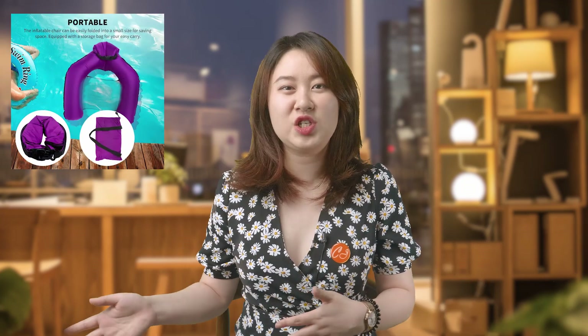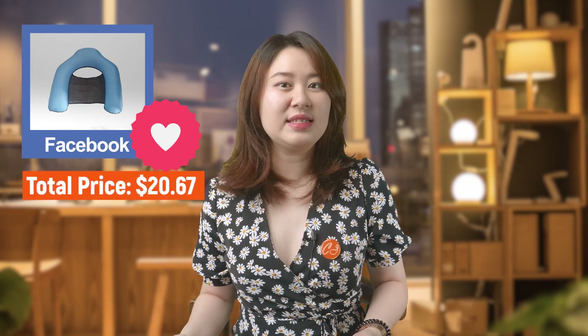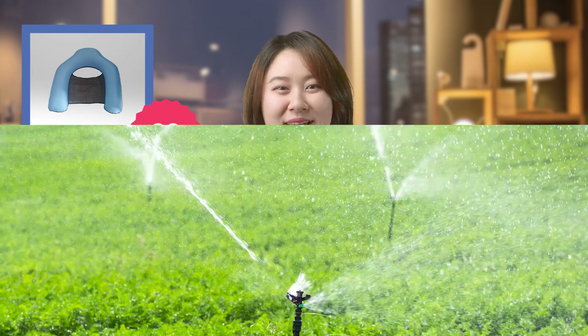The next product for the pool is this foldable pool chair. It comes with a storage bag, can be folded into small sizes and carried around, and can be used as a pool chair or as a swim ring. This expands usage from pool to water park to beach. This one-for-all product can well catch people's attention on Facebook, and the total dropshipping price is $20.67. We can easily triple the selling price — imagine the profit in between.